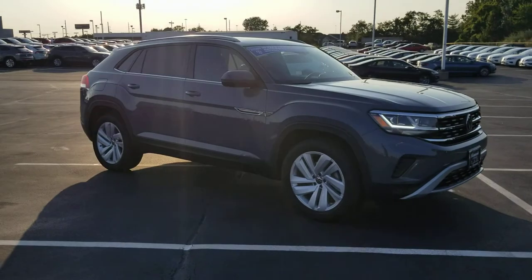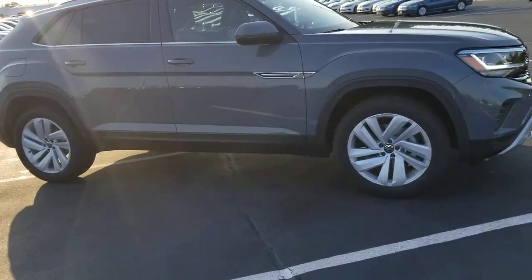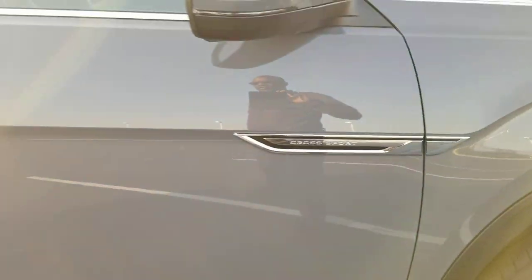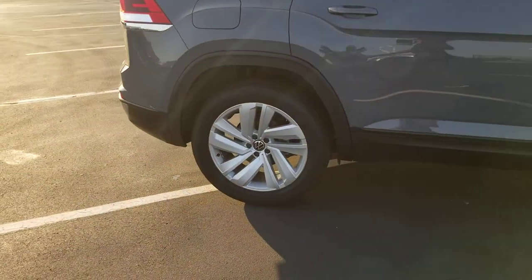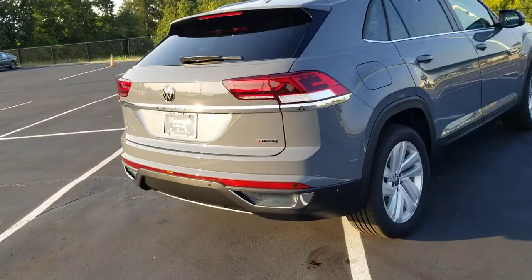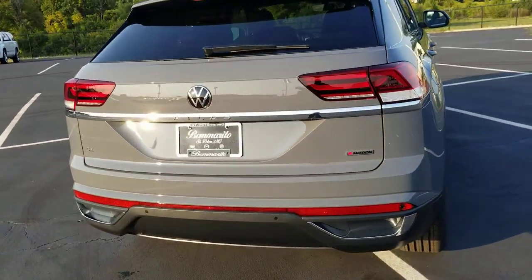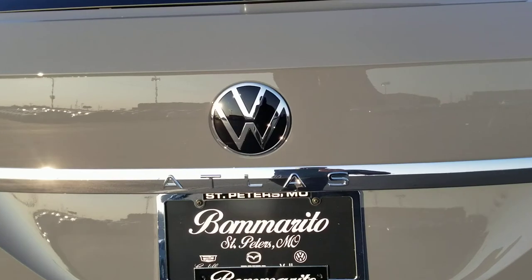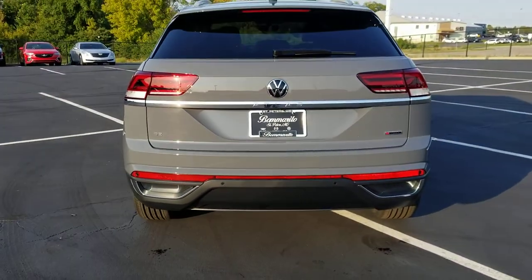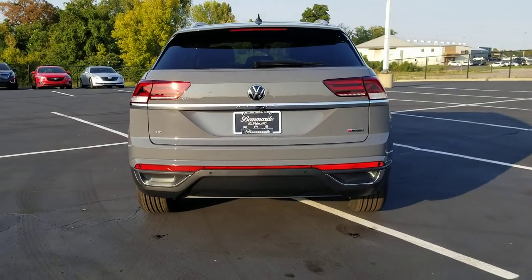This one features silver roof rails and the Cross Sport badge right there. Keyless entry on all four doors, LED taillights, chrome accents at the base of the taillights across, the Atlas name badge right there underneath the new Volkswagen logo.